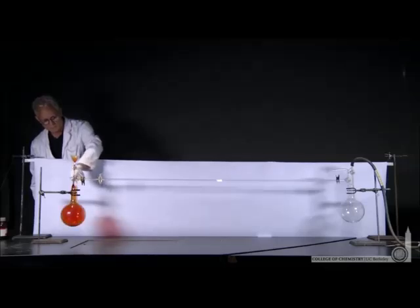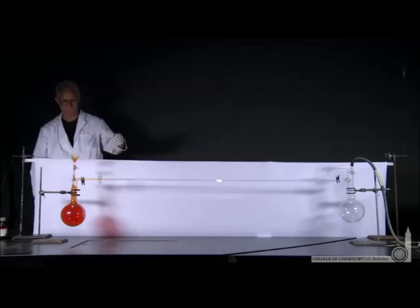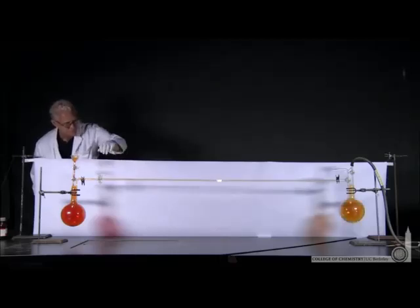Here's one flask filled with bromine. Watch carefully — this will happen fast as he opens up the valve and bromine races to the other flask at 200 meters per second.